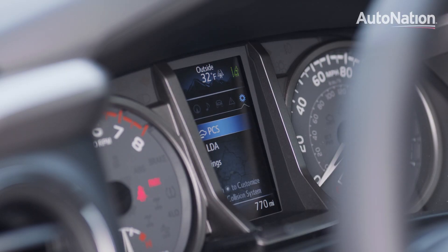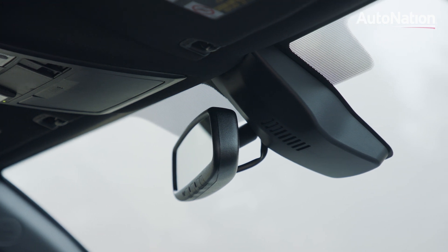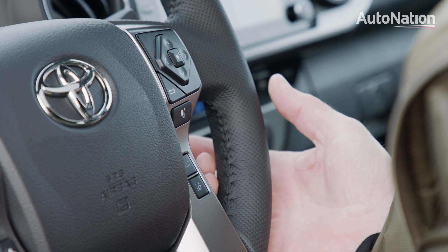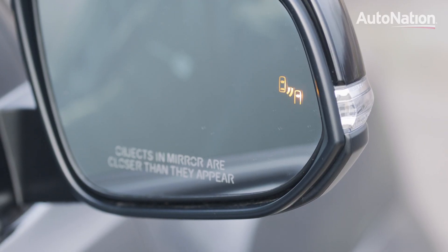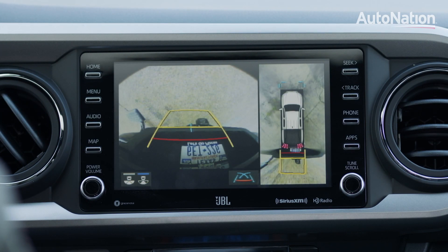Toyota Safety Sense P is standard across the Tacoma lineup. This includes pre-collision with pedestrian detection, radar cruise control, and lane detection. Our test car also included blind spot warning with cross-traffic alerts and rear-assist parking sonar.